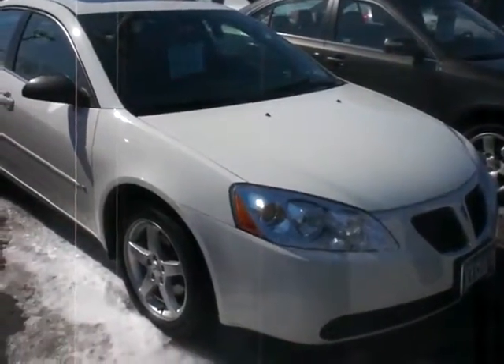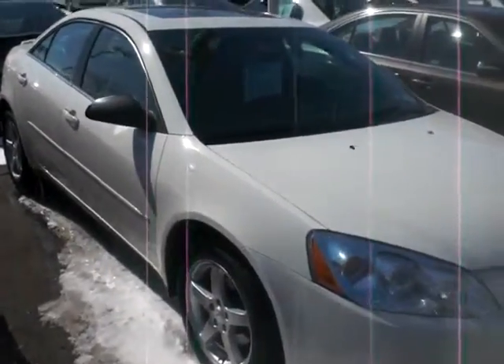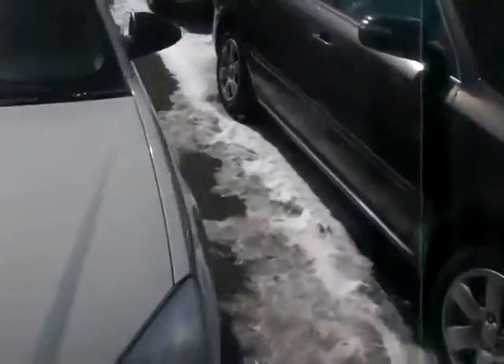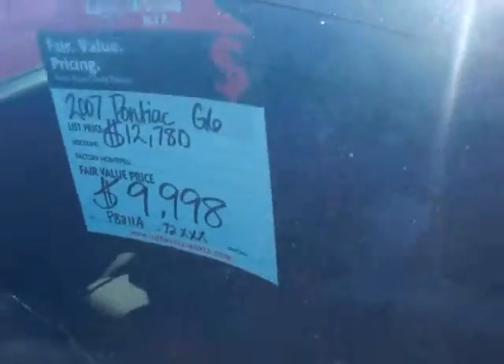Hey, it's JP from Luther Nissan Kia. I want to thank you for inquiring about our 2007 Pontiac G6. This vehicle has 72,000 miles on it. Current plates and tabs, so you're going to save additional cash there as well. Right now we've got it value priced down to $9,998.